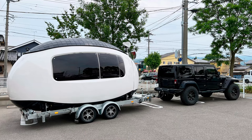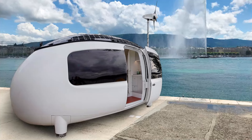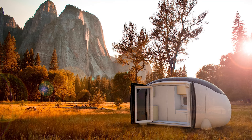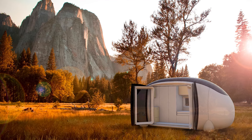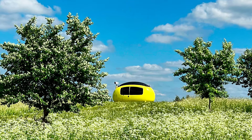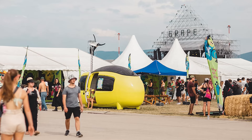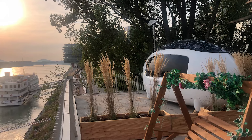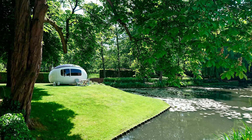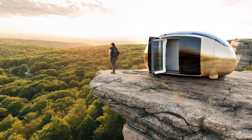First up, the power situation. This thing doesn't need a plug to keep the lights on, because it's powered by renewable energy. Equipped with 2.8 kilowatt solar panels and a 750 watt wind turbine, the eco-capsule can generate its own electricity no matter how remote the location. And because wind can sometimes be inconsistent, it also comes with a 28.8 kilowatt-hour battery to store power for those less breezy days. That means you can still binge-watch your favorite series or work on your laptop without worrying about running out of juice.